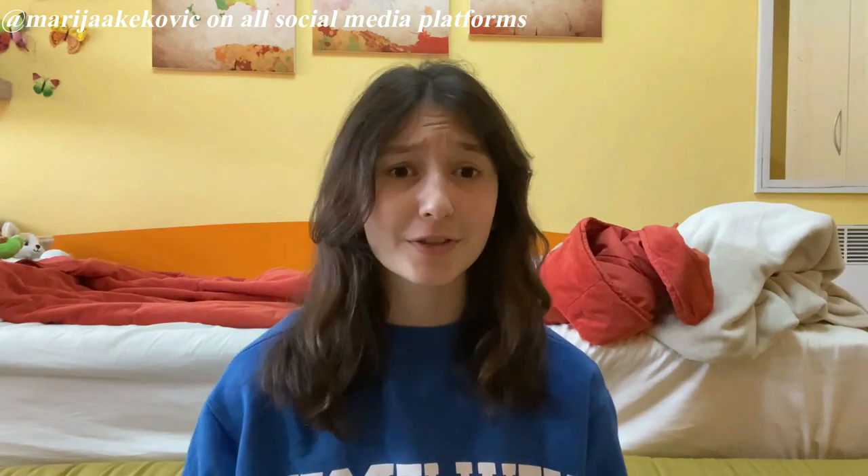Hello everyone, my name is Maria and I'm glad to say that I will be your host today on the Filmora YouTube channel. So if you don't know me already, I am a content creator based on Filmora tutorial videos, but I also post lots of different stuff such as cooking videos, guitar covers, etc.